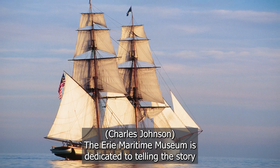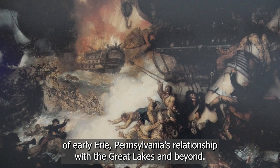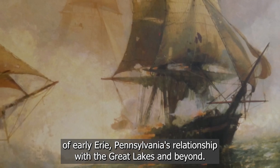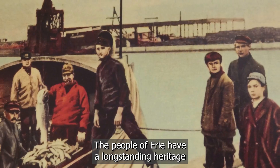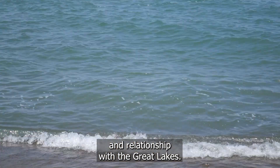Erie Maritime Museum is a museum dedicated to telling the story of Erie, Pennsylvania's relationship with the Great Lakes and beyond. It tells the story of the Commonwealth of Pennsylvania's connection to the Great Lakes as well. The people of Erie have a long-standing heritage and relationship with the Great Lakes.